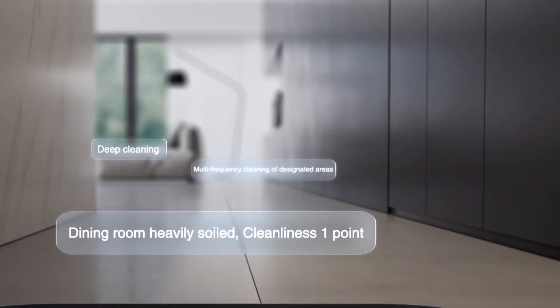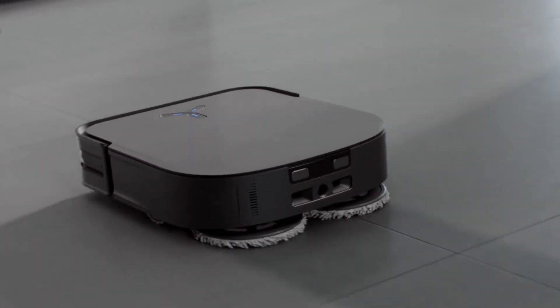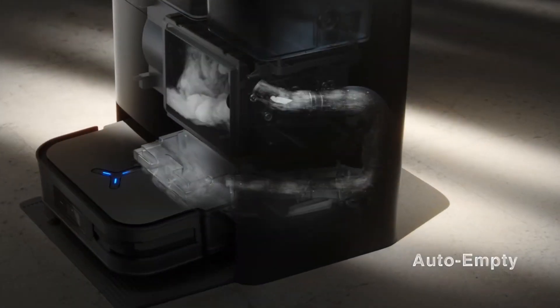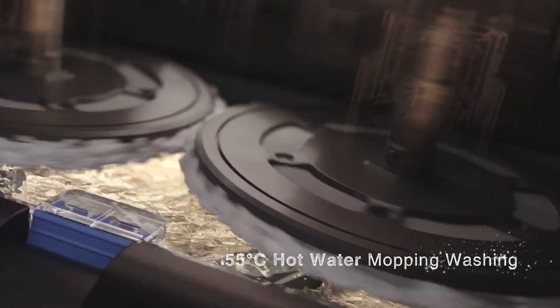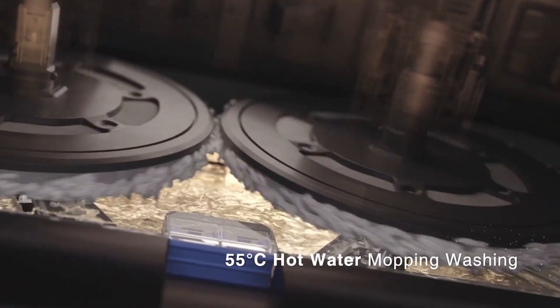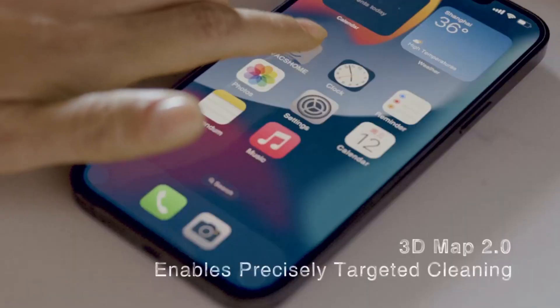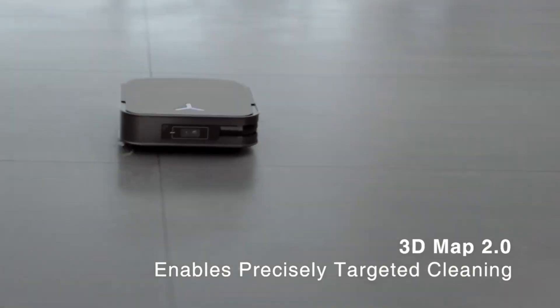The mopping function is a game-changer, leaving hard floors sparkling without the backache. And the auto-emptying dustbin? Pure genius. No more mid-clean dashes to empty the bin, just uninterrupted cleaning bliss. The X2 Omni navigates like a seasoned explorer — its LiDAR technology maps my apartment with impressive accuracy, ensuring every corner gets a good scrub.